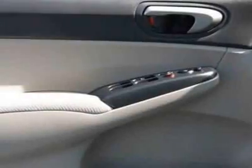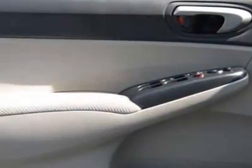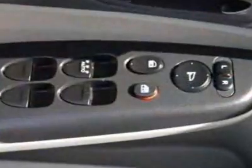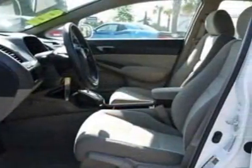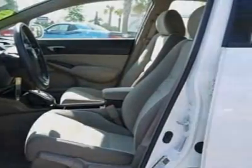Additional options for this vehicle include the grey seat trim and the taffeta white. Call 888-658-4271 or email our friendly sales staff today to schedule a test drive.